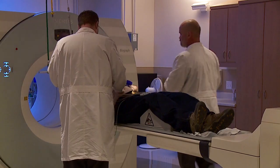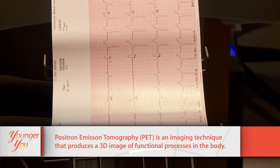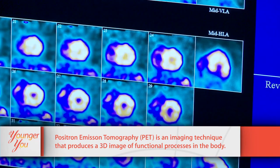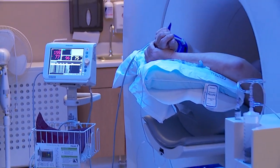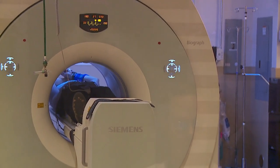A more common type of stress test is called a PET scan stress test - PET stands for Positron Emission Tomography. This scan is an imaging test that uses a radioactive substance to look for disease or poor blood flow in the heart. It's used to diagnose heart problems and show areas of poor blood flow. Many facilities prefer this type of stress test as it gives a more accurate result.